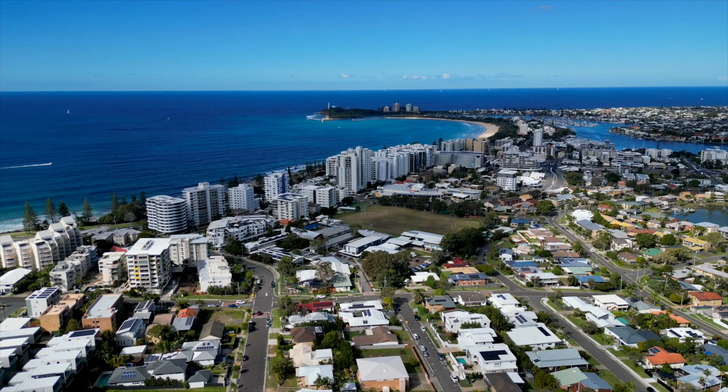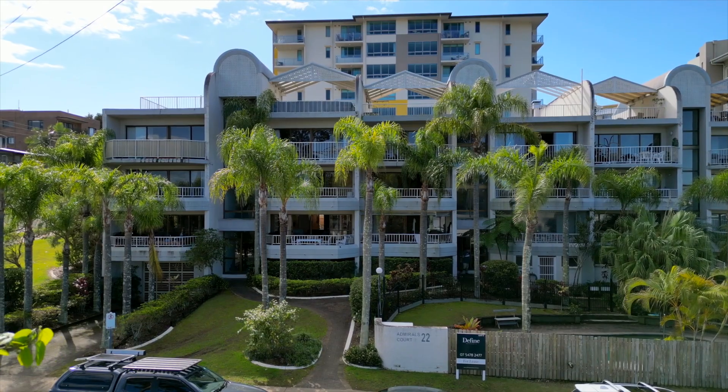Residential living at its best. Whether it be your new home or holiday destination,